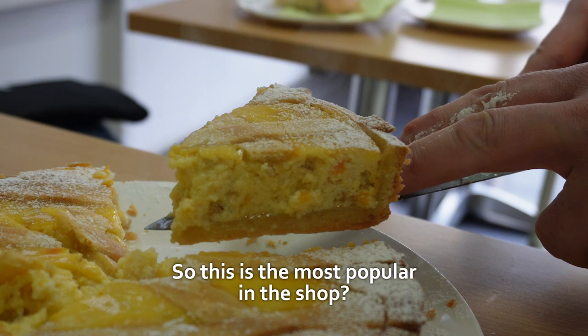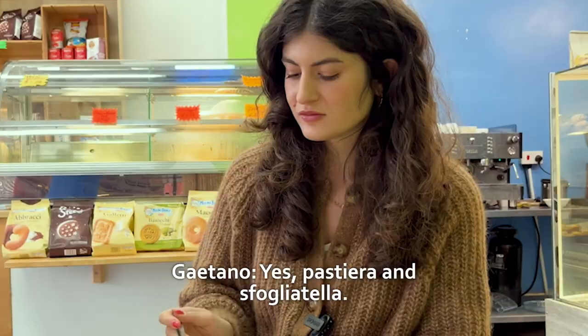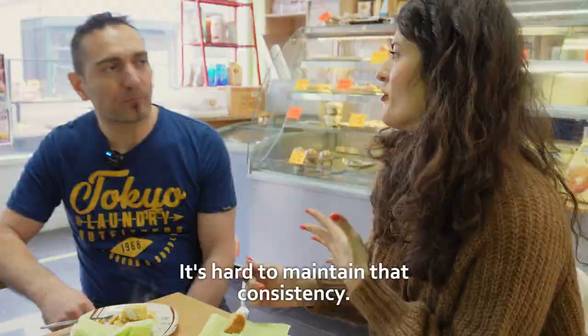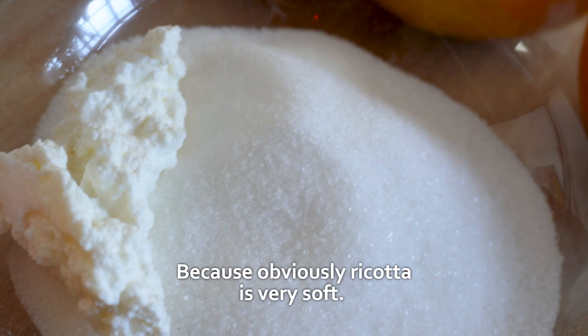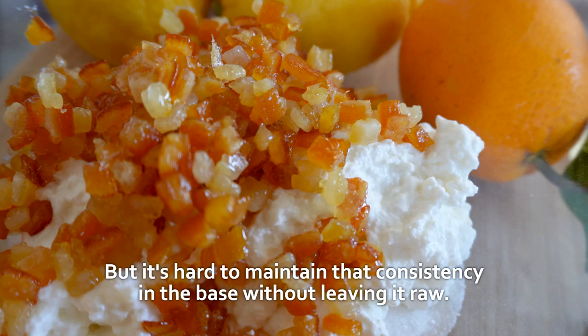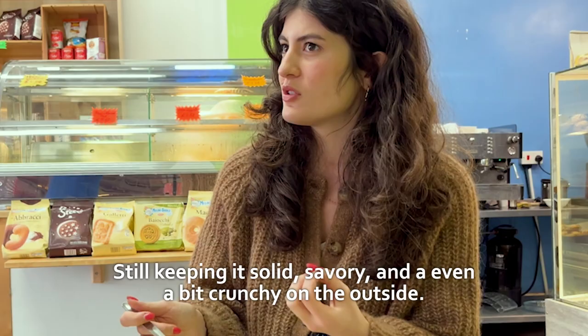So this is the most popular — the pasta and the sfogliatelle. And in these sweets with the ricotta, it's complicated, at least for us at home — not for you, who are the chef. It's complicated to maintain that consistency. Obviously the ricotta is very soft, but to maintain the same consistency, also in the pastry, without keeping it too raw at the end — to make it a bit solid, flavorful, and also a bit crunchy. It's not easy.